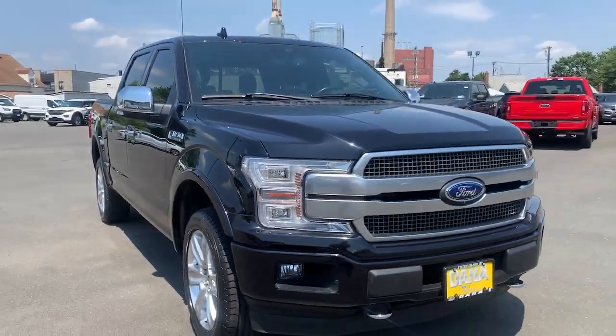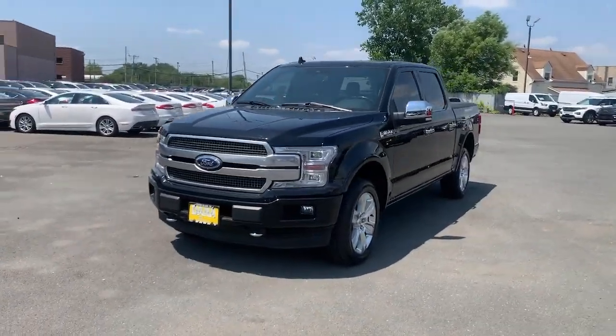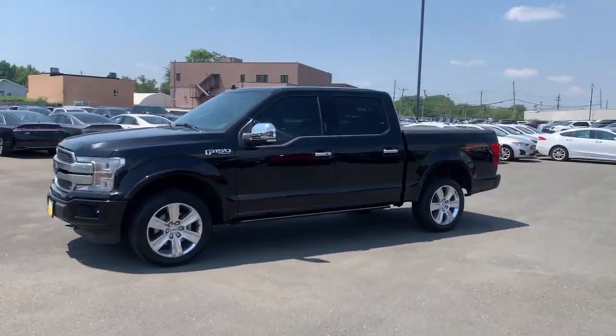Look no further than the 2020 Ford F-150. With less than 20,000 miles on the odometer, this vehicle provides excellent value.